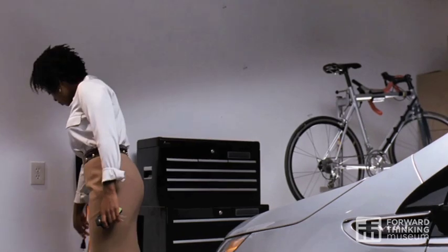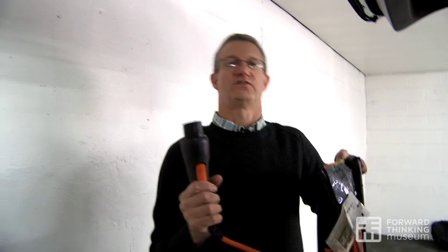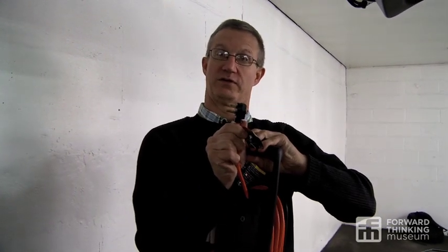Every Chevrolet Volt comes with a charger that you can use when you want to recharge it wherever you are. This is a standard plug that will charge any modern electric car, and on the other end of this is your basic three-prong that plugs into the wall.